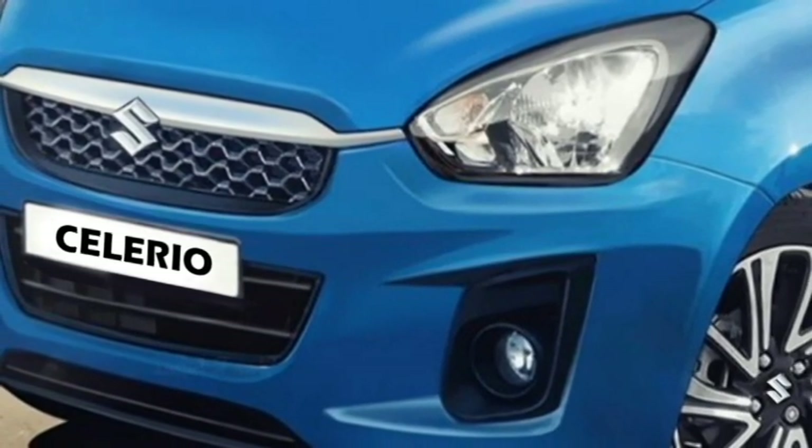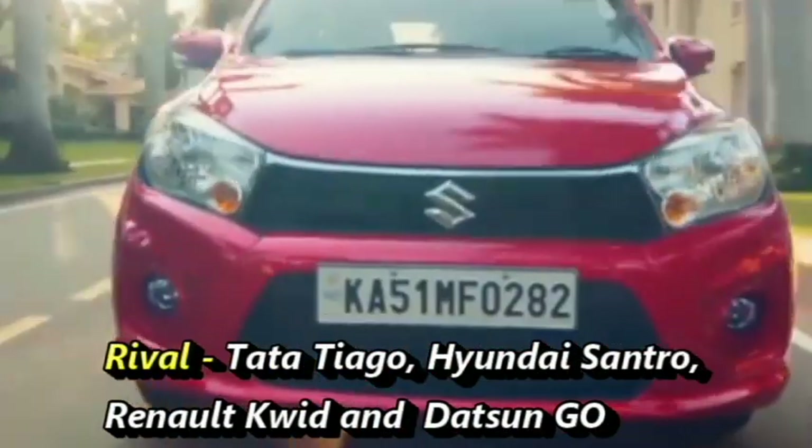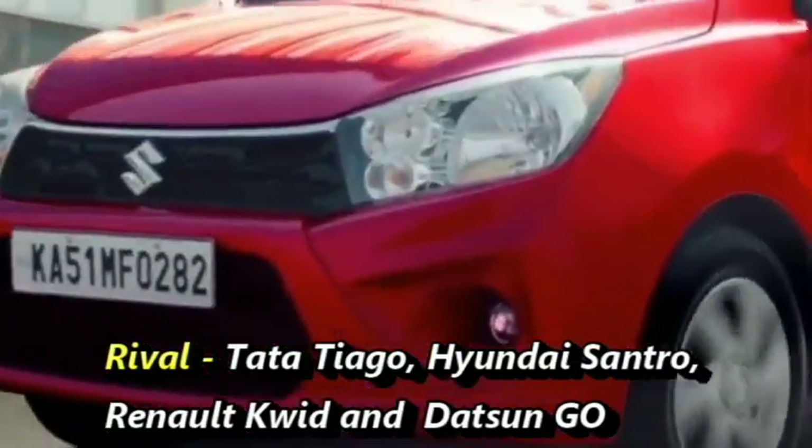After launch in the Indian market, the car will be the rival of Tata Tiago, Hyundai Santro, Renault Kwid, and Datsun Go.